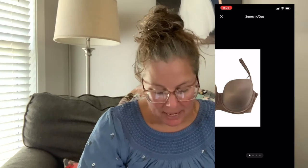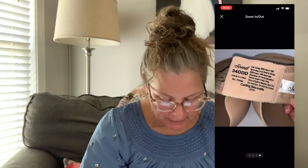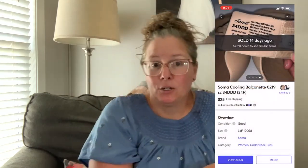Next up is a Soma bra from the same bins trip. I don't always source bras, but I did this time. It was the Soma Cooling Balconette bra, very structured, in a 34 triple-D which is a 34F. It sold very quickly on Mercari for $25 with free shipping. I packed it in a bubble mailer with air pillows between the cups and folded it over for padding when shipping first class on my own dime, so those cups don't get bent. Soma is a nice brand and this was a great tan, essential color.